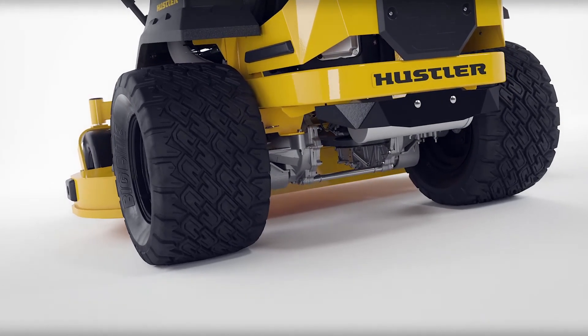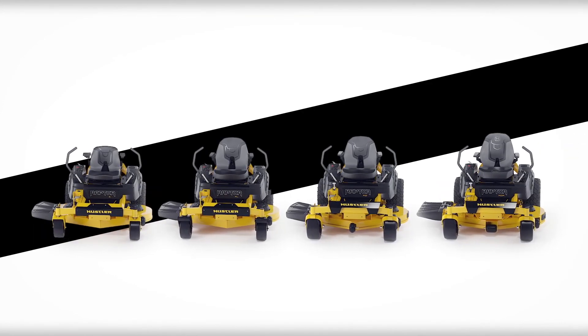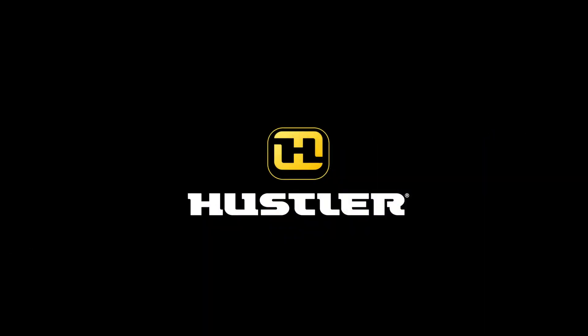The Raptor series from Hustler Turf just raised the bar for residential zero-turn lawnmowers. There is now a premium residential category.